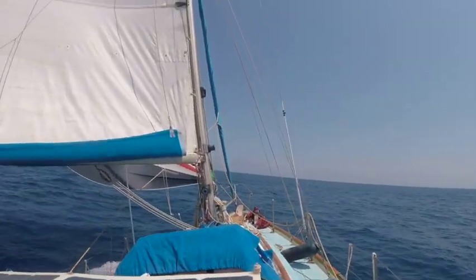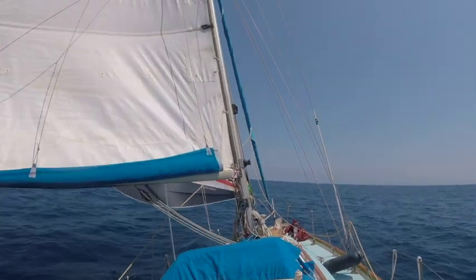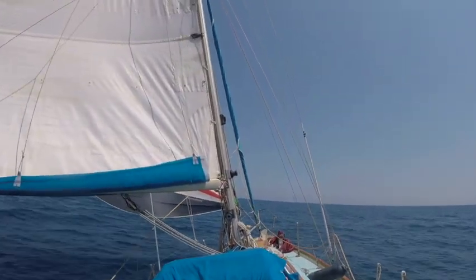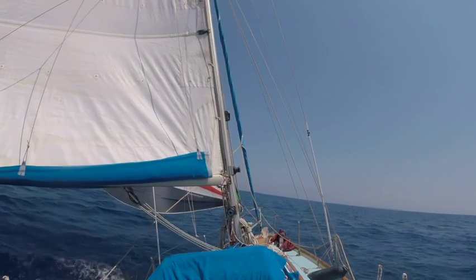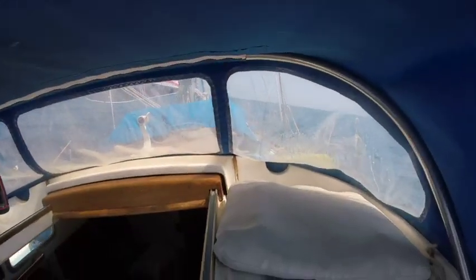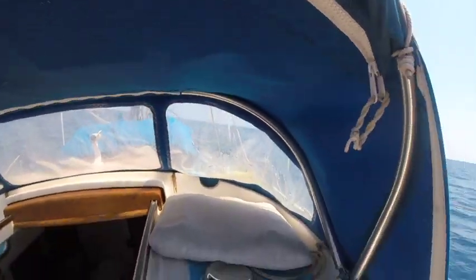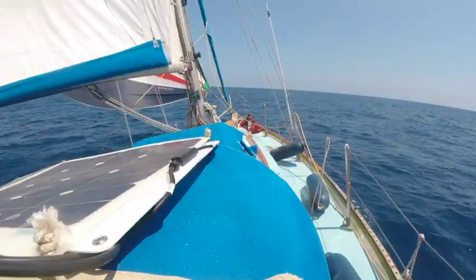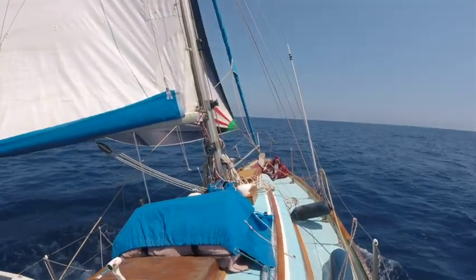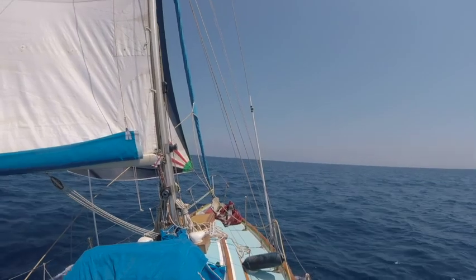Hey, welcome to the 2021 sailing season! So after a week in the marina with lots of jobs and a lot of cleanup, the boat had really suffered from a year in the sun.